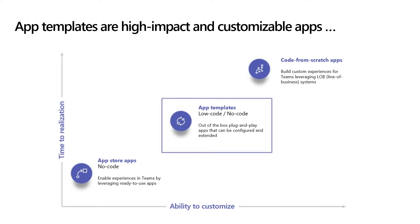I'll be talking about app templates for the next half of our session today. Templates are a great way to get started using Teams as a platform, beyond chat and meetings. App templates are an easy way for you to reduce cost, increase employee engagement, and even increase revenue through Teams really quickly and easily. App templates are high-impact and customizable apps for Teams. This graph shows you where app templates sit in the Teams ecosystem. On the vertical axis is the time to realize — how much time does it take to deploy the app. On the horizontal axis is the ability to customize — how much can you edit the app to suit your company's process.